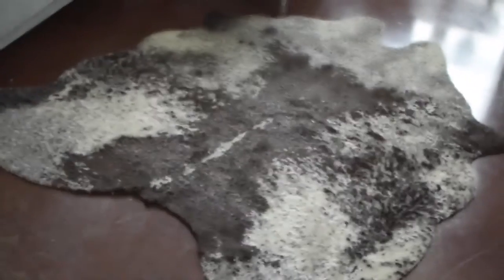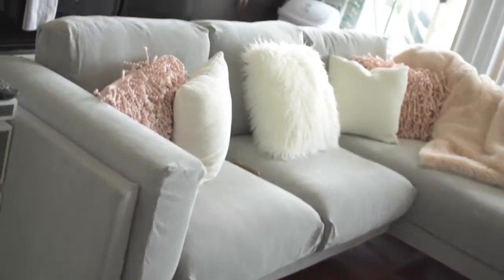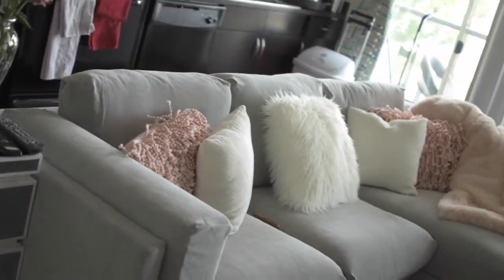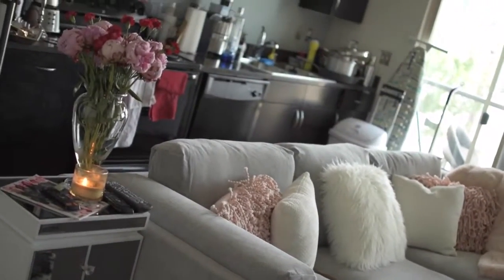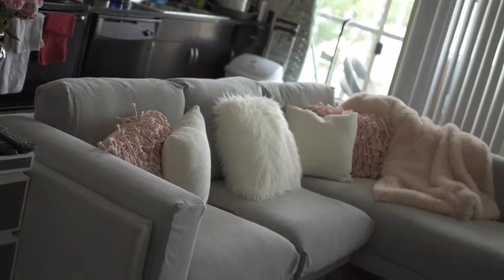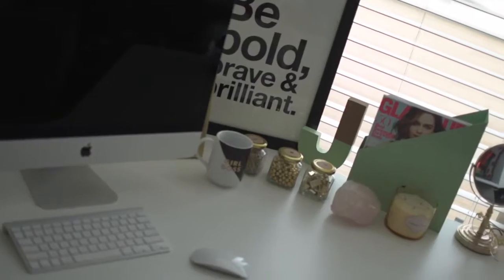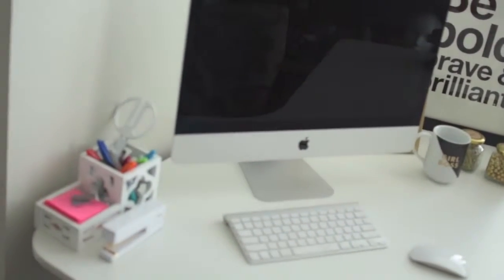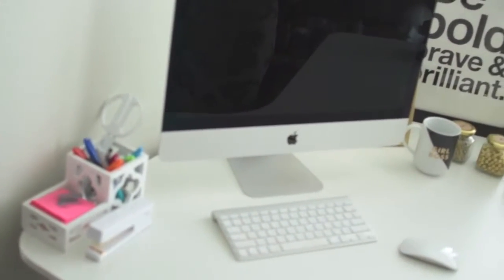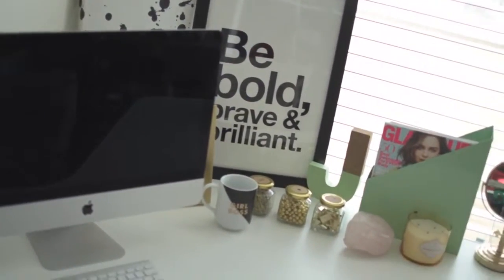Now I'll walk you guys through my space. This rug is from Urban Outfitters — it was on sale for $150. My couch is from IKEA; it's a new one they just released a few weeks ago. I'll link all this stuff down below. You can see my kitchen area back there — not super organized but we're getting there. And here is my workspace area.